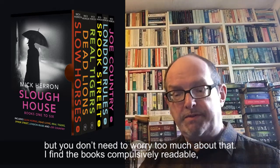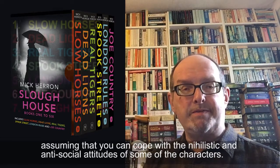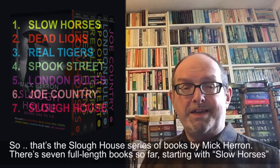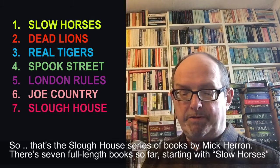I find the books compulsively readable, assuming that you can cope with the nihilistic and rather anti-social attitudes of some characters. So that's the Slough House series of books by Mick Herron — there are seven full-length books so far.